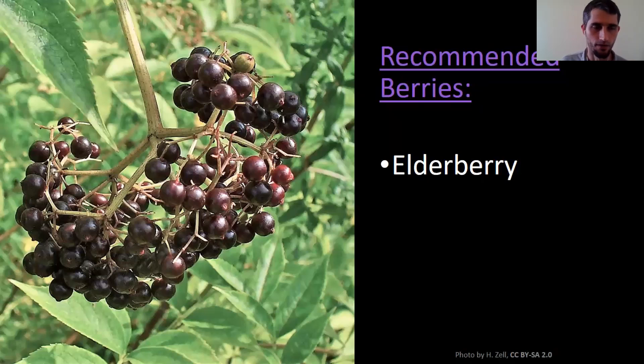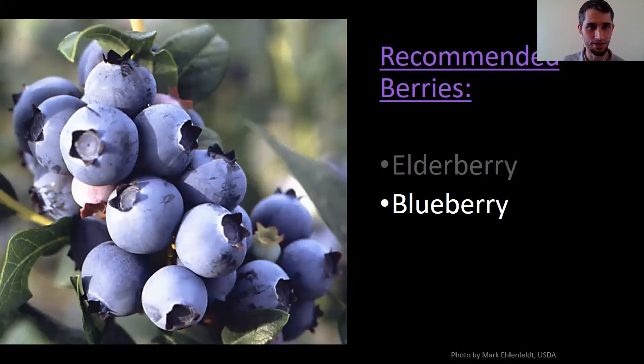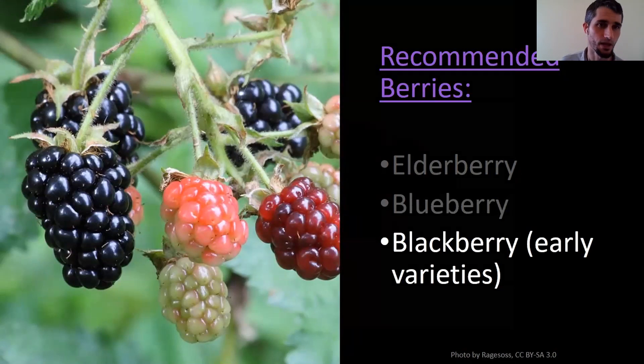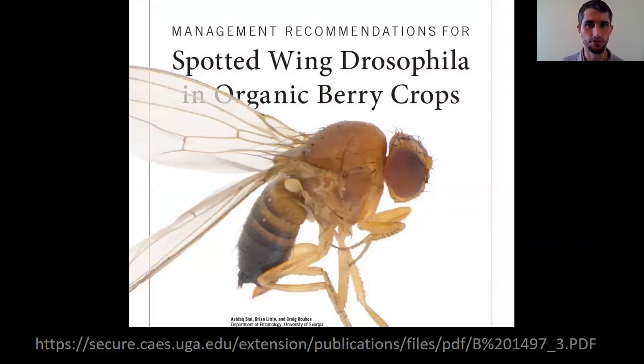Moving on to berries — elderberry. There are a lot of people looking at increasing elderberry production right now. The market for elderberry syrups and value-added products is really blowing up. It's a native, good for pollinators, fairly easy to grow and to propagate, and we have a cooperative out of Missouri that will do wholesale purchasing. Blueberry — we just had the blueberry session, lots of potential there. Blackberries, especially early varieties — with spotted-wing drosophila, for all of these small fruit crops you're going to want to have strategies to deal with it, but specifically try to get those early varieties because it's active later in the year.